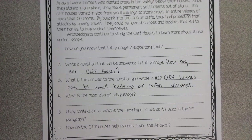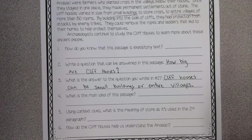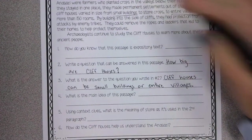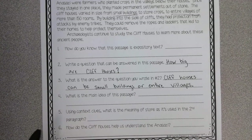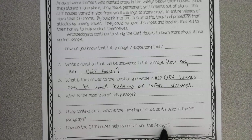It says what is the main idea of this passage? Remember, the main idea is the one main point that you want to take away from this passage. Number five, using context clues, what is the meaning of the word store as it's used in the second paragraph? And then number six: how do the cliff houses help us understand the Anasazi? So what do you learn about the Anasazi from learning about cliff houses?